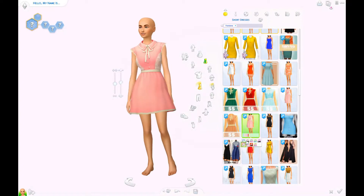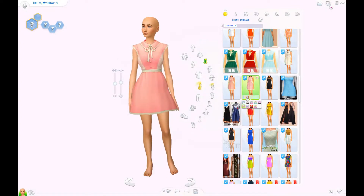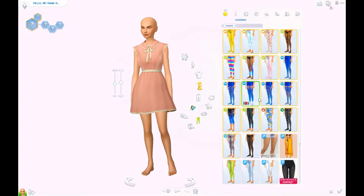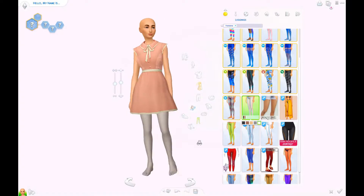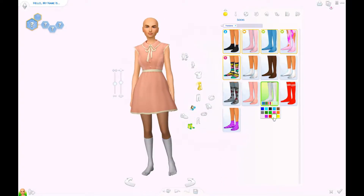And I thought this dress — it's a custom content dress — but it's like really proper and very school girl-like, I guess. So I decided to go with this one.